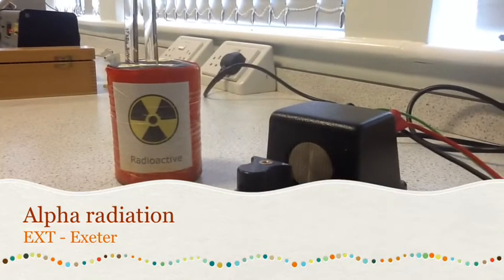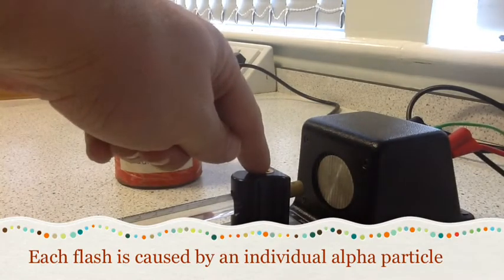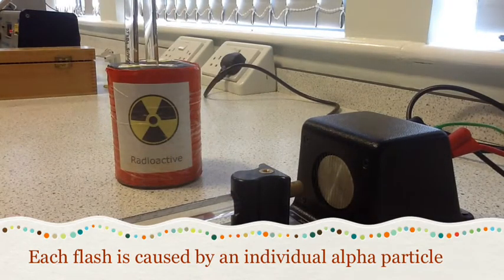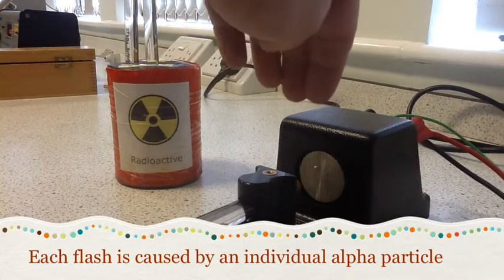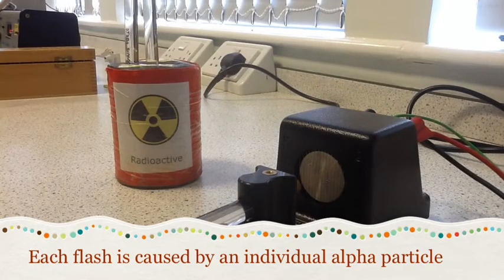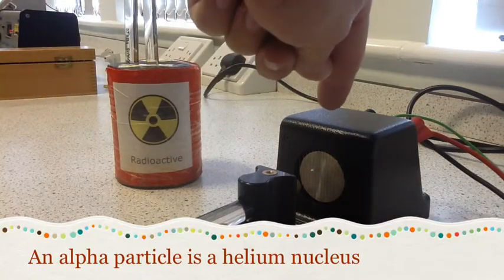Here we have a demonstration of the ionising effect of alpha radiation using the spark counter. In the holder we have an alpha emitting source, which is emitting alpha particles in the direction of the back plate. That plate is a metal plate with wires stretched in front of it, and the voltage across there is about 5,000 volts. When the alpha particles stream across and go through the air just before the back plate,